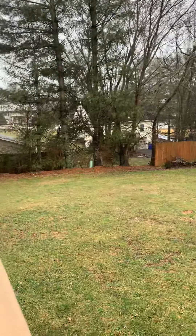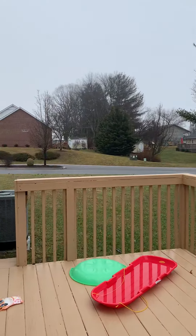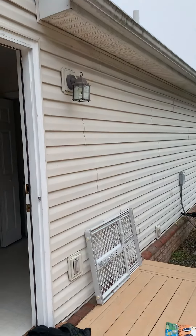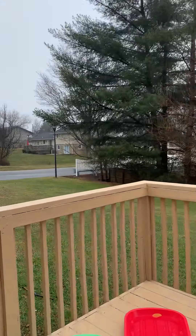Out here is the patio space, with a nice large backyard and a little side lot. This is an end unit, so you don't have a neighbor on one side of the property.